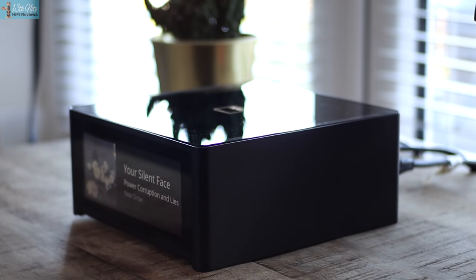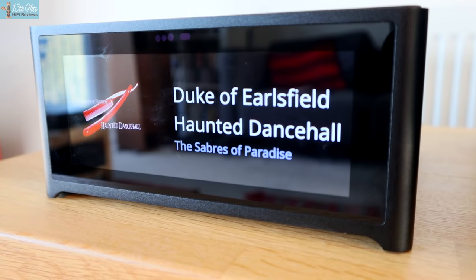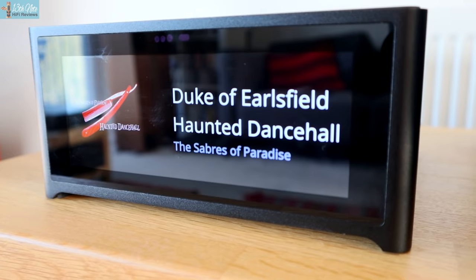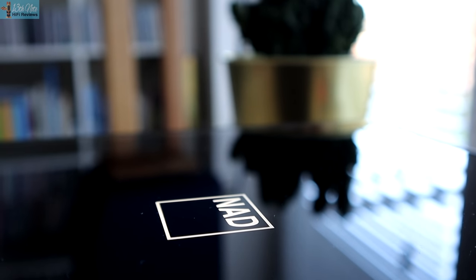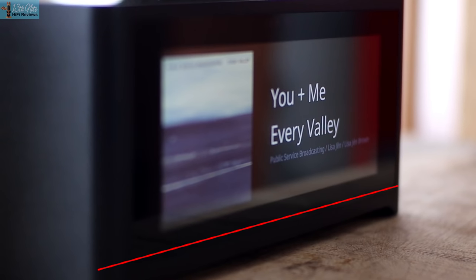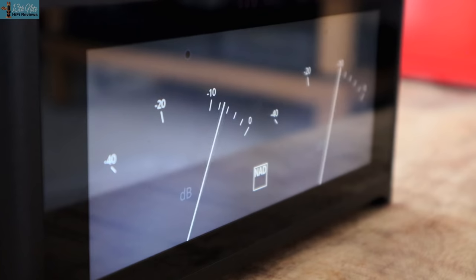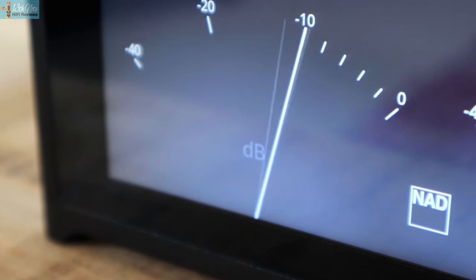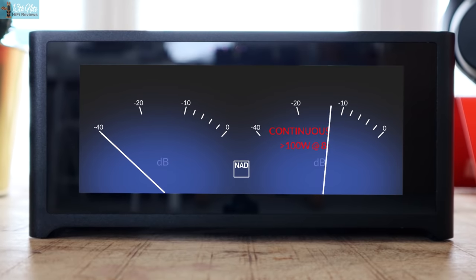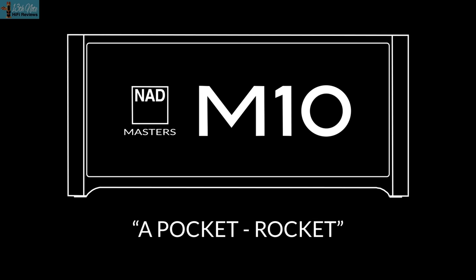I'm setting aside streaming and functionality — otherwise this amp would be much higher up the list. But when you factor in Dirac room correction tech that this amp uses, it will probably go higher depending on how you set it up. It takes its place as one of the best because it's everyman hi-fi of its time, getting people on the audiophile journey. It's a pretty accomplished amplifier with its class D Hypex power modules, and it works mainly for its combination of Dirac and class D amplification.